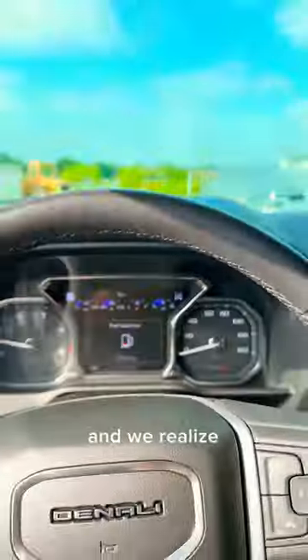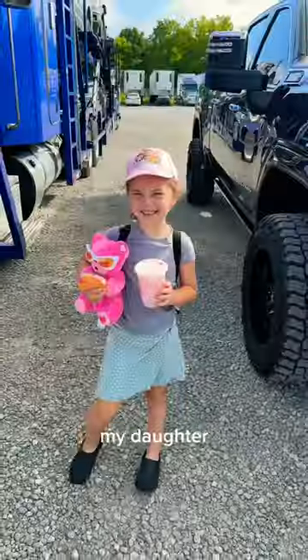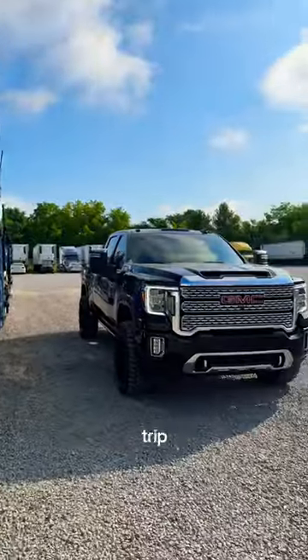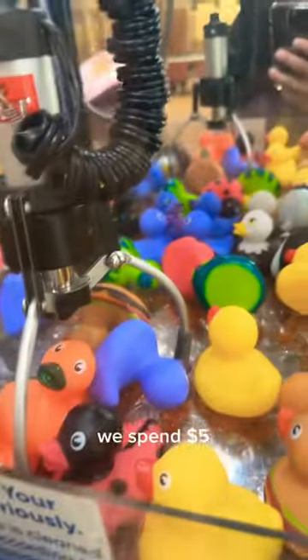We get to the truck and realize we have a low fuel light. My daughter is joining me for today and she is the reason why I spent so much on Starbucks. She watches me do my pre-trip and we're off on the road. We spend $5 at the claw machine where she wins a duck.